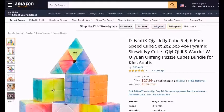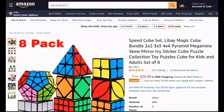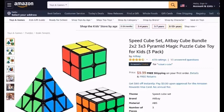D-Fanti-X-G-Jelly-Cube-Set-6-Pack-Speedcube-Set-2x2-3x3-4x4-Pyramid-Scube-Ivy-Cube-G-TDS-Warrior-W-T-1-C-Ming-Puzzle-Cube-Bundle-For-Kids-Adults. Speedcube-Set-Libbe-Magic-Cube-Bundle-2x2-3x3-4x4-Pyramid-Megaminx-Scube-Mirror-Ivy-Sticker-Cube-Puzzle-Collection-Toy-Set-of-8. Speedcube-Set-Ax-Bay-Cube-Bundle-2x2-3x3-Pyramid-Magic-Puzzle-Cube-Toy-For-Kids-3-Pack.